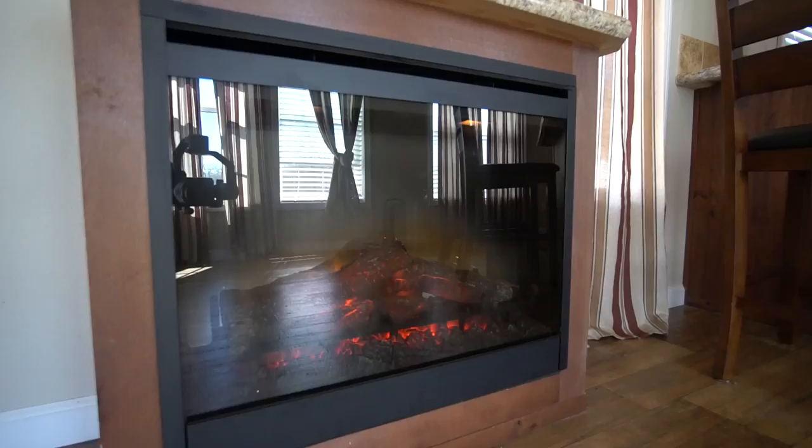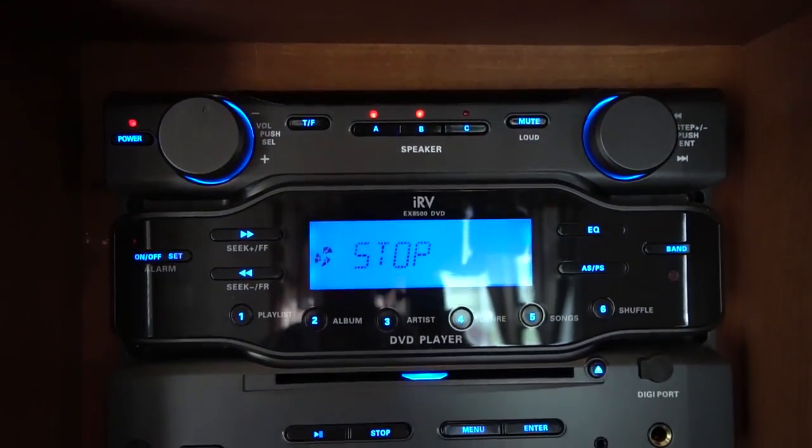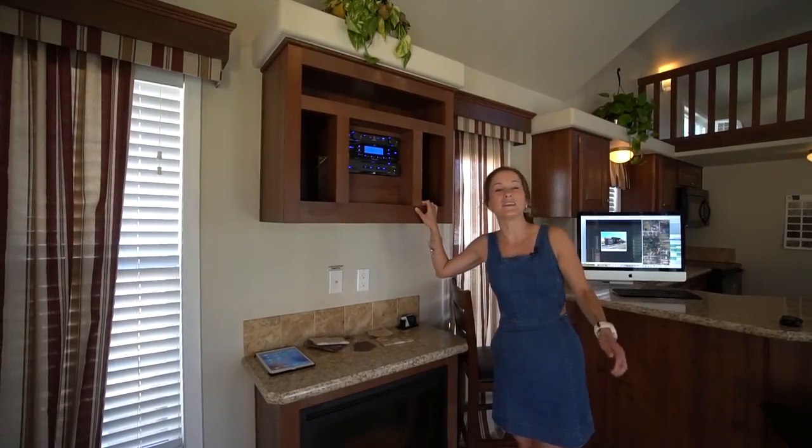We have a fireplace right here and then a sound system right above it, and the speakers are actually built into the house.